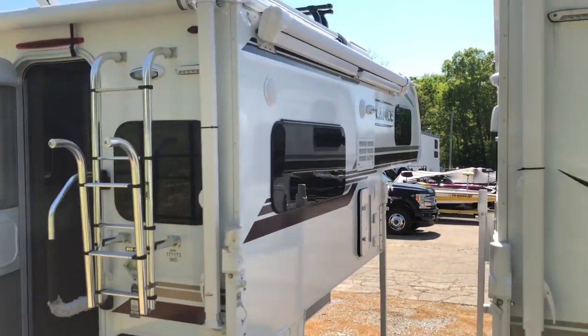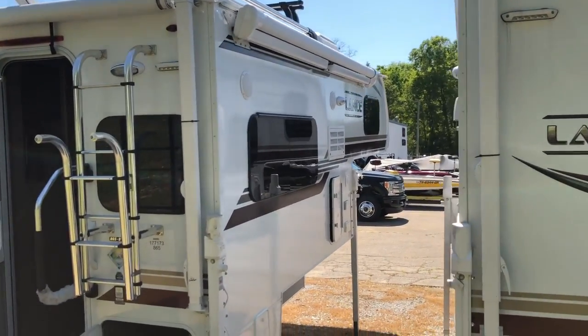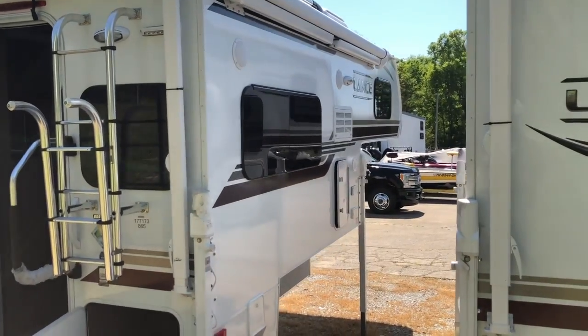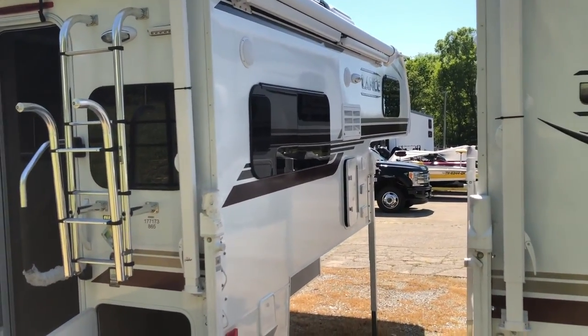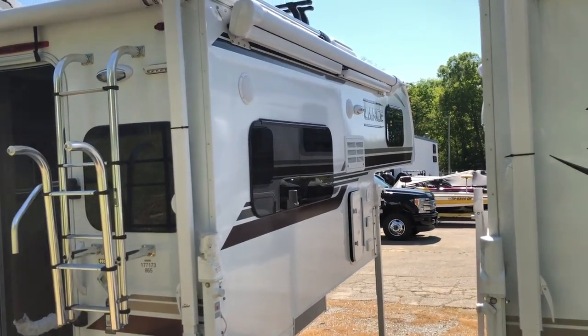On the passenger side you'll notice this awning — it is a power Carefree awning with auto wind sensing. If it gets too windy outside, it'll roll itself back in. It's also got a nice LED light strip built in at the end.